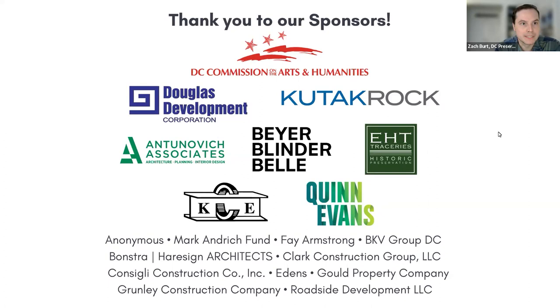Well, hello, everyone. We're so glad to have you at today's program. My name is Zachary Burt. I'm the Community Outreach and Grants Manager at the D.C. Preservation League, and I'm joined today by my co-worker Isabel Hausman, who is running the live stream on Facebook.